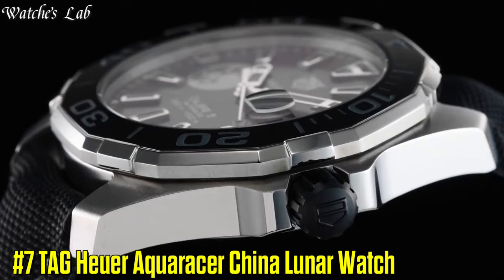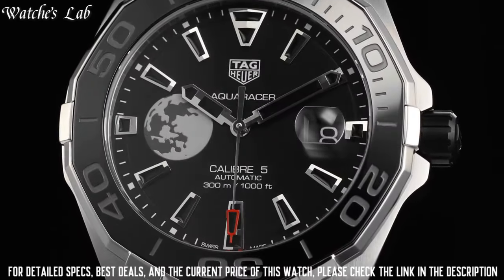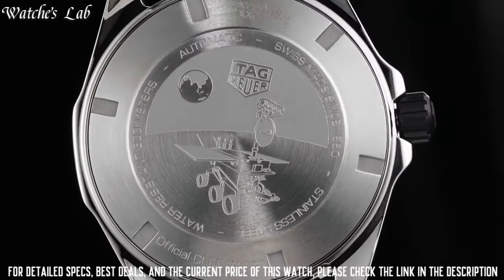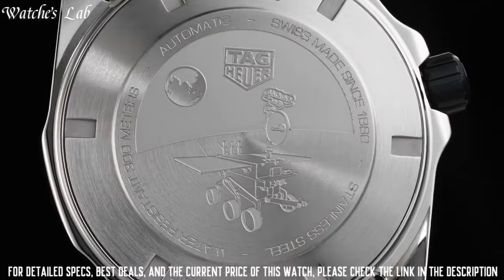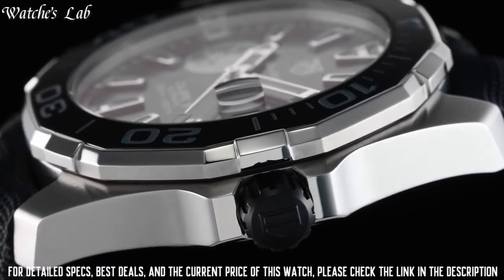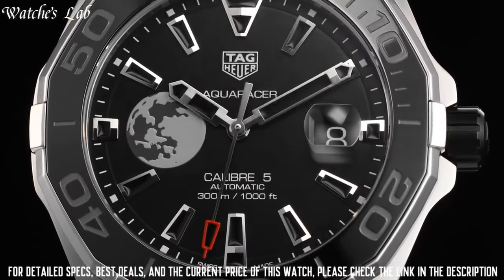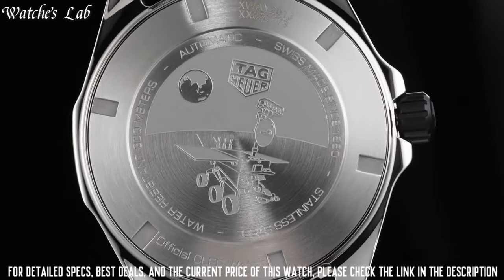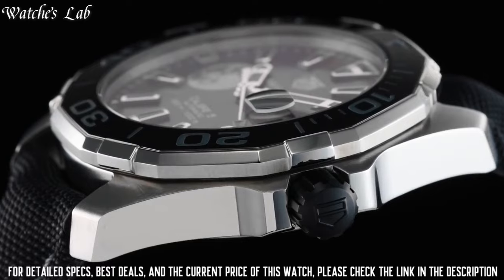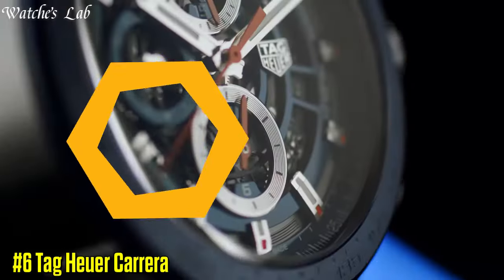Number 7: TAG Heuer Aqua Racer China Lunar Watch. Case diameter 43mm, case thickness 12mm, band material stainless steel, band width 20mm, band color silver tone, dial color blue, bezel material unidirectional rotating calendar date. Special features: date, hour, minute and second. Item weight 14.4 ounces, movement automatic, water resistant depth 300 meters.